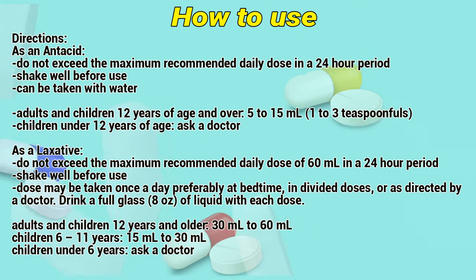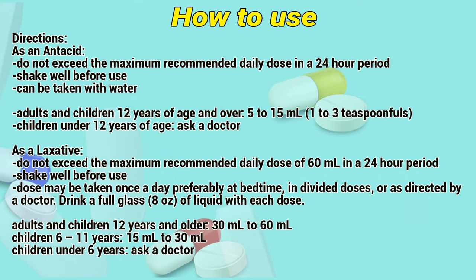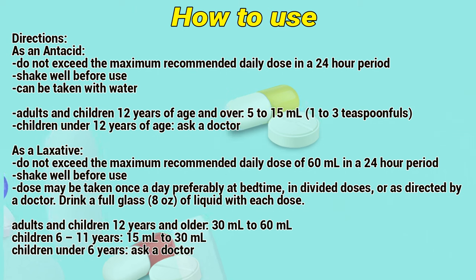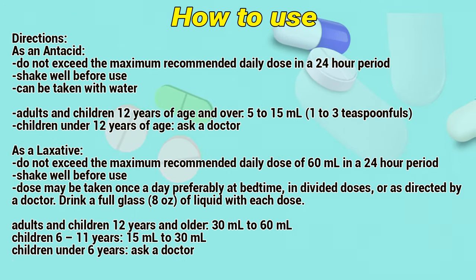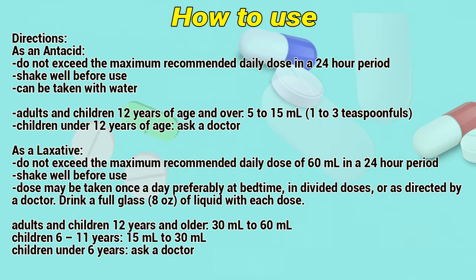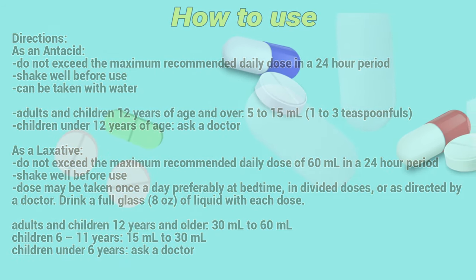As a laxative: Do not exceed the maximum recommended daily dose of 60 ml in a 24-hour period. Shake well before use. Dose may be taken once a day, preferably at bedtime, or in divided doses as directed by a doctor. Drink a full glass of 6 to 8 ounces of liquid with each dose. Adults and children 12 years and older: 30 to 60 ml. Children 6 to 11 years: 15 to 30 ml. Children under 6 years: ask a doctor.